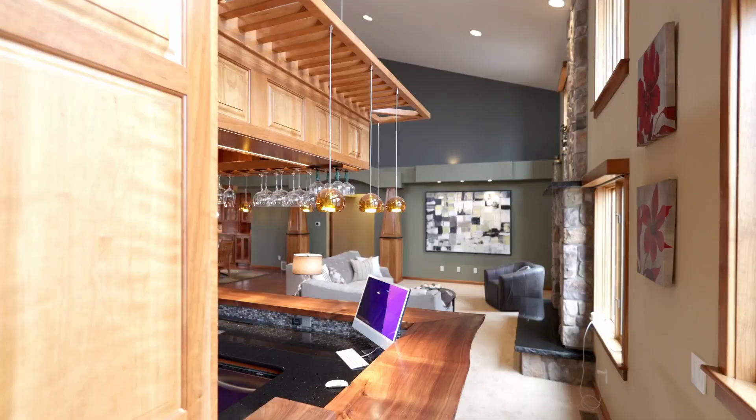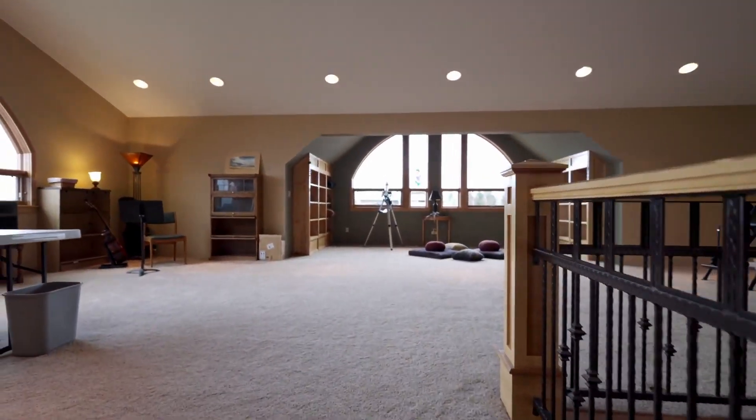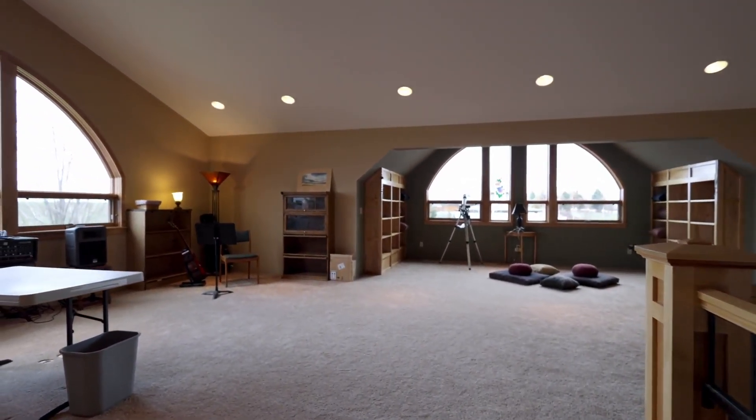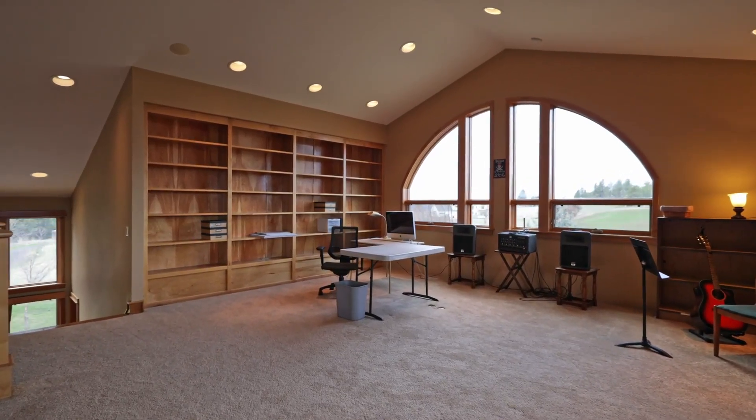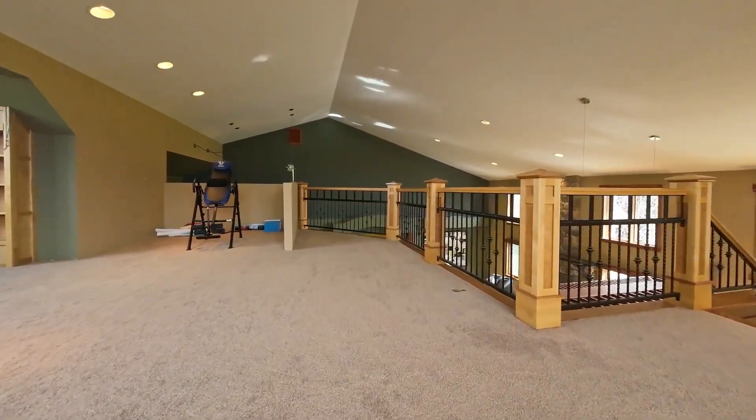Above the kitchen sits a loft with spectacular windows to enjoy views from all directions. Perfect for those who work from home, there's plenty of space to set up a work area or exercise spot.